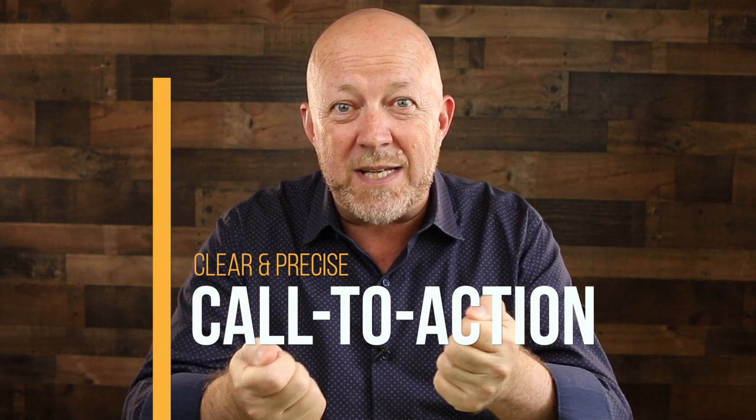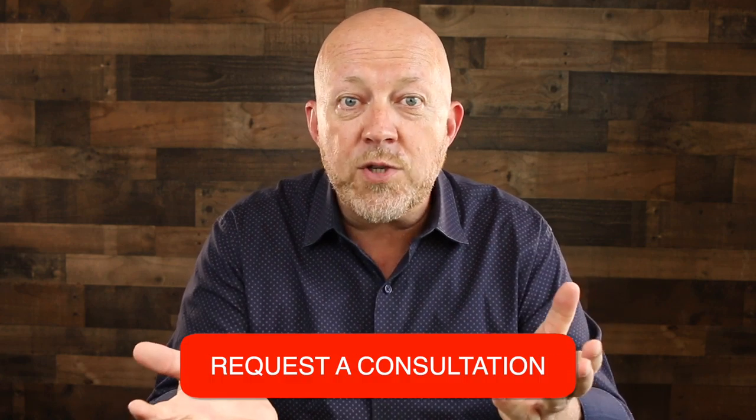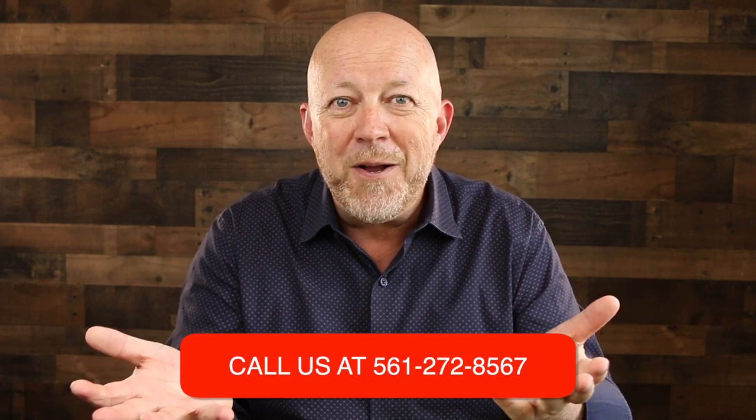The sixth thing is clear and precise calls to action in multiple places on your website. You can't just have a call to action at the top — it needs to be repeated in the middle and towards the bottom as people scroll. You can vary them: 'get a quote today' at the top, 'request a consultation' in the middle, and 'call us today for more information' with your phone number at the bottom. Give people multiple ways to get in touch that resonate with them.